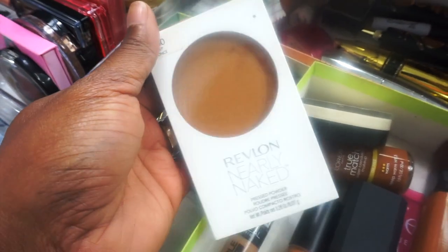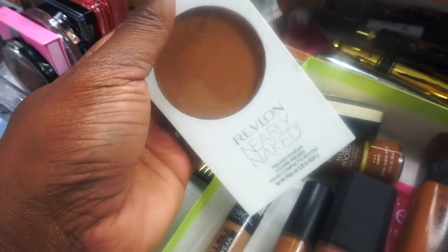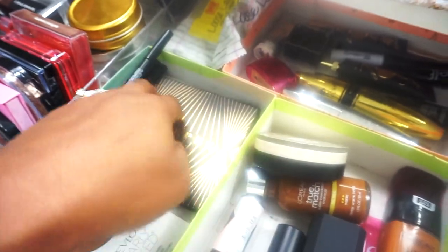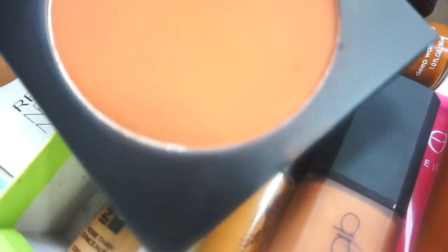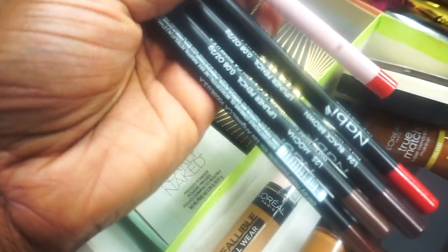For all over the face, we have the Revlon Nearly Naked in Deep. I almost finished this in a project pan but I had it as a backup so I pulled it out. We also have the Morphe Glamour Bronze and Leader bronzer — it doesn't show up as red on camera as it does in person, but this is a bomb contour bronzer to have in your collection.